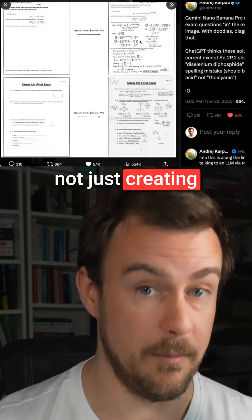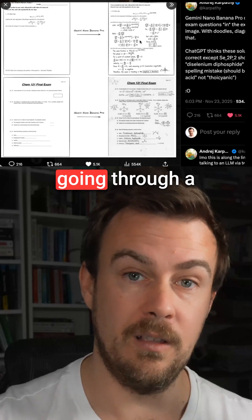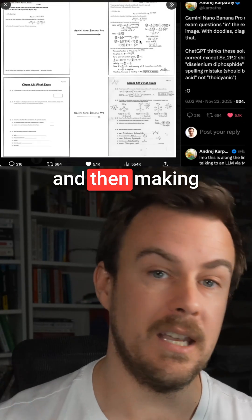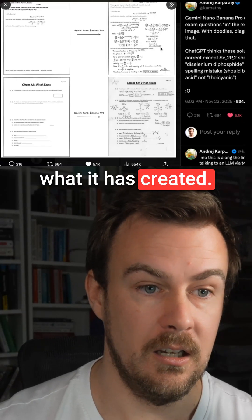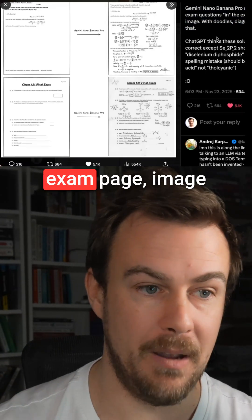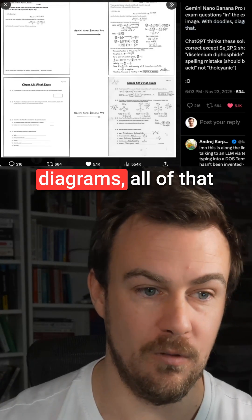Nano Banana Pro is not just creating images. It is first going through a thinking stage, a reasoning stage, working things out, and then making images based on what it has created. Gemini Nano Banana Pro can solve exam questions in the exam page image, with doodles, diagrams, all of that.